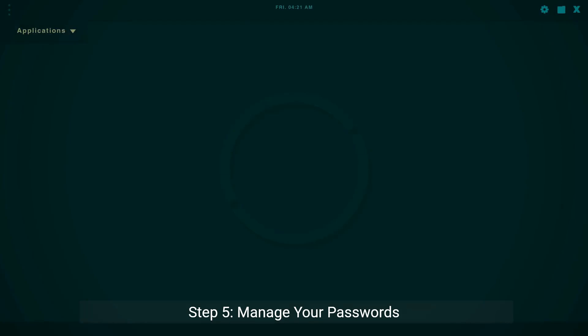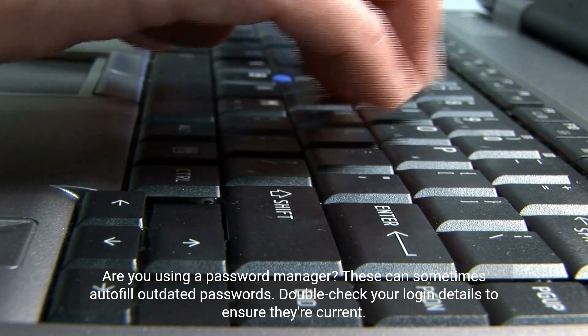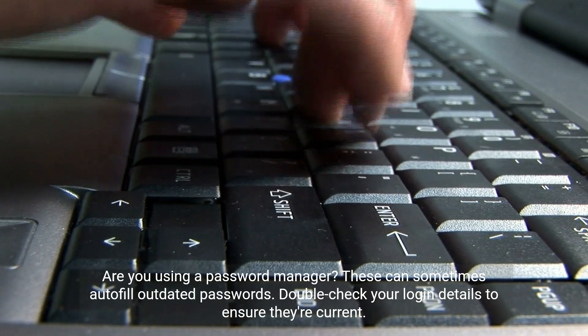Step 5: Manage your passwords. Are you using a password manager? These can sometimes autofill outdated passwords. Double-check your login details to ensure they're current.